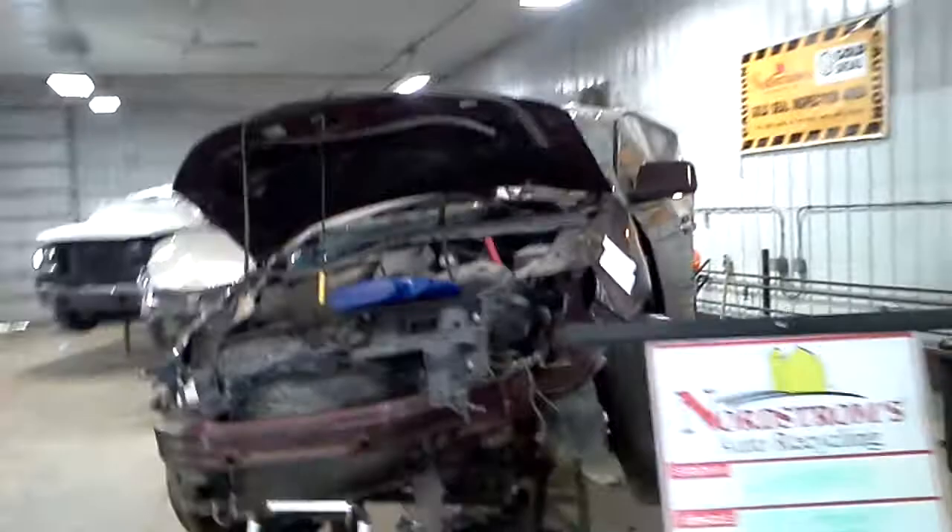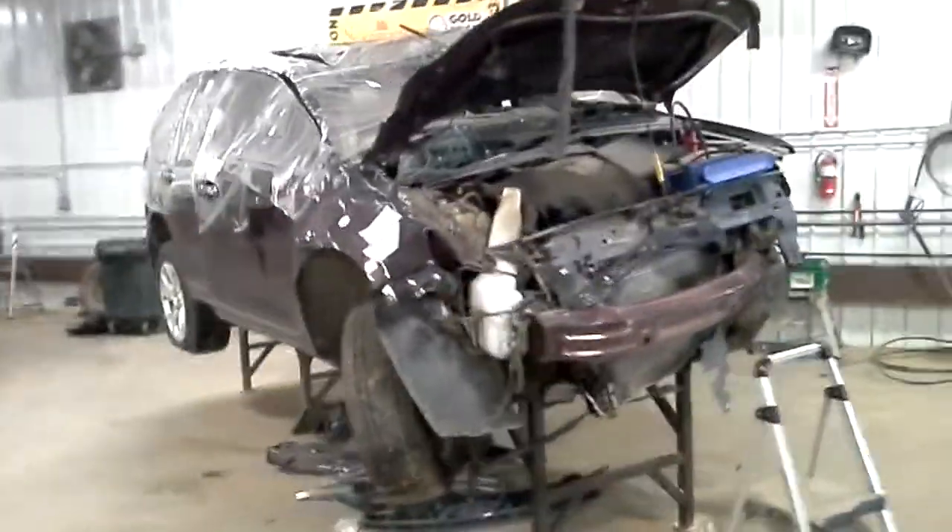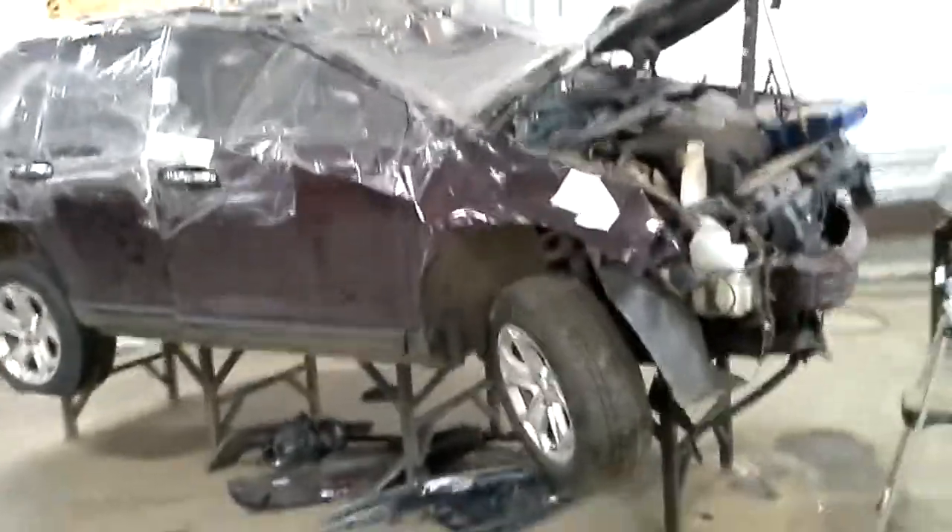This one does have a bad motor and transmission. It's obviously rolled over.